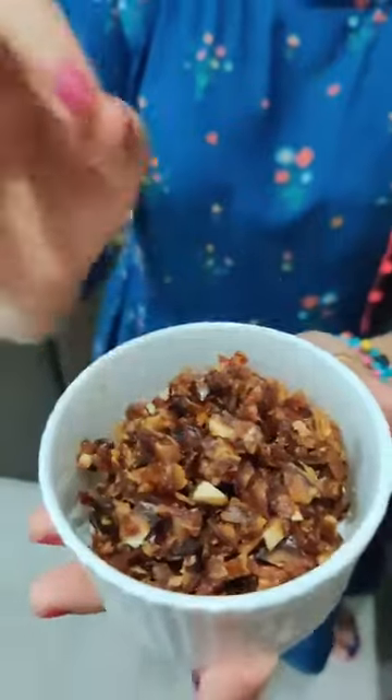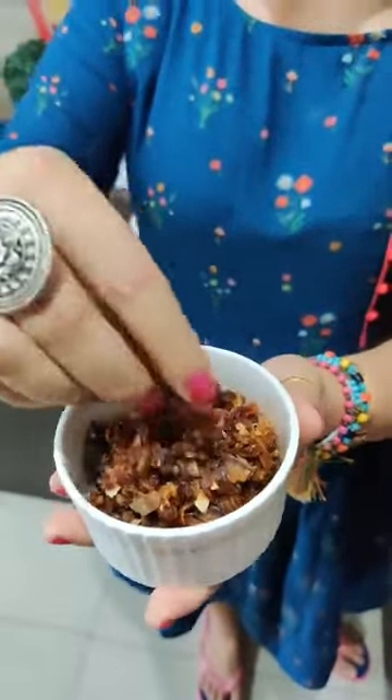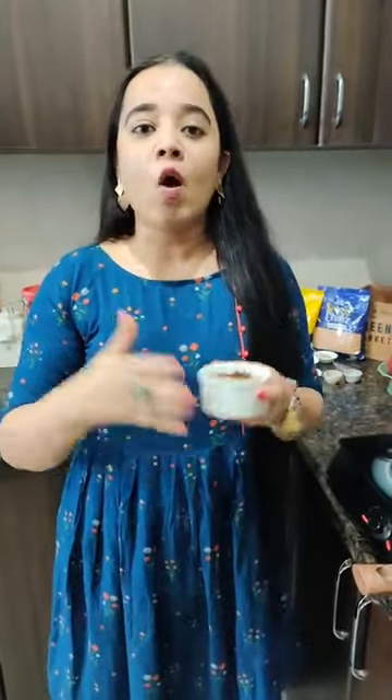The next very important ingredient which is going to sweeten the kheer is dates. I got these dates from Spencer's — they are finely chopped and I have removed the seeds. Dates are very nutritious, very good for diabetic people, a great antioxidant, and very good for digestion. They are also a great energy booster. That is why if you are doing fasting or following a sugar-free or low-calorie diet, most dieticians recommend including dates so your energy level stays good.